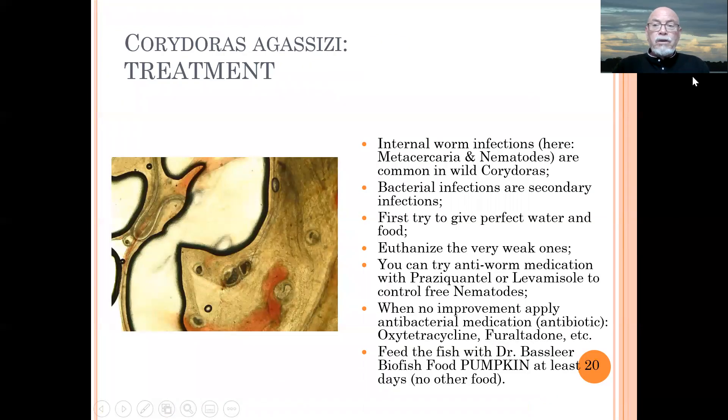So what can you do as a treatment in this case? We can clearly identify that there are nematodes and worms — metacercaria playing a role. Bacterial infections can be regarded as secondary, because of the collecting, the transport, the stress, the weakening. Secondary bacterial infections are very often secondary after weakening of the immune system or parasitic infections. So the first thing you should try to do is give perfect water conditions and a good food supply. The very weak ones you should better euthanize — put them to sleep, because you will not cure them with any medication or food. It's better to get them out of their suffering. It's a small percentage which you can check daily and take out.